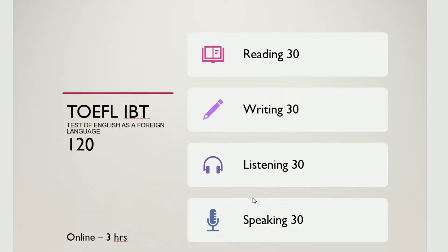After that, let's talk about TOEFL IBT. TOEFL IBT is a Test of English as a Foreign Language. It tests whether you are able to understand instructions and communicate in English. This test is divided into 4 parts: Reading, Writing, Listening, and Speaking. The TOEFL is 3 hours long.